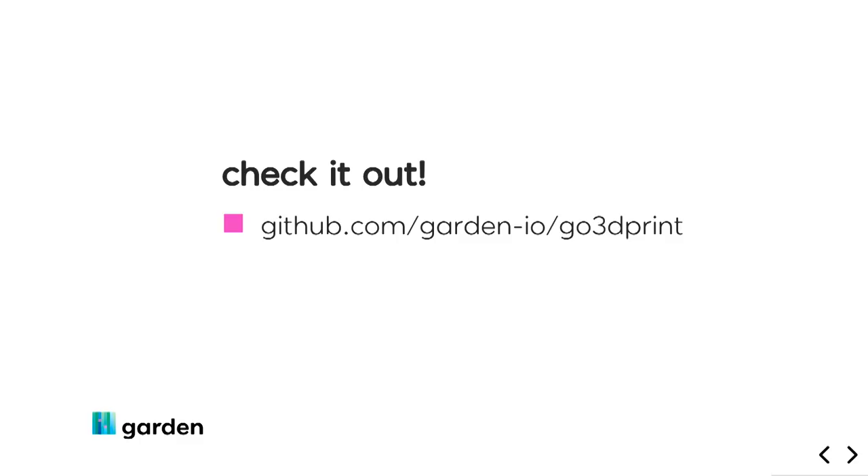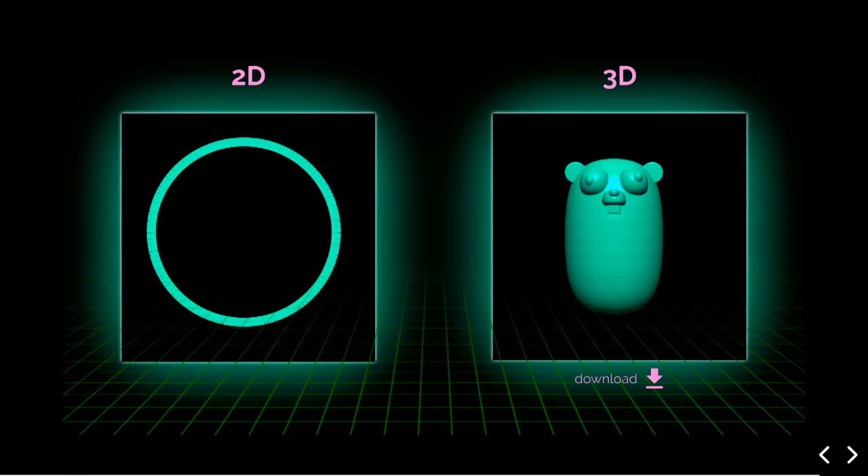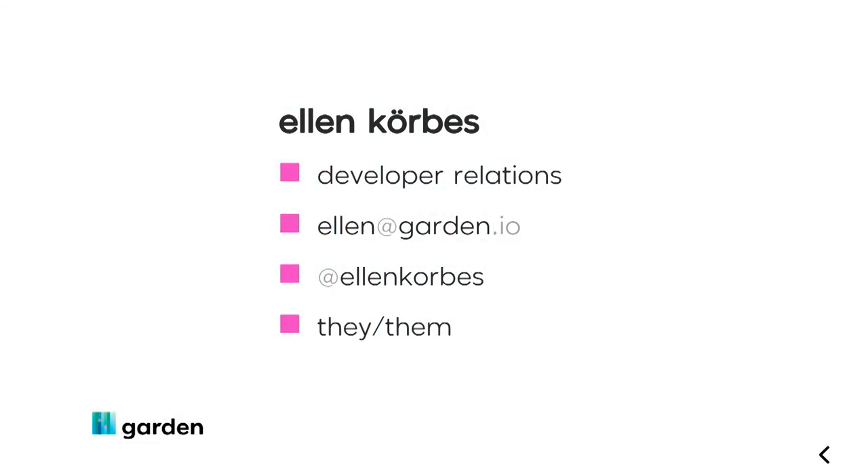You can check out this code on the repo. The demo version is very basic — on the repo you have the full thing running on a cluster with separate microservices, using Garden to make sense of it. When you change a file and save it, it rebuilds services, redeploys, and you get live feedback right away. It also has a very cool frontend. Definitely check it out, and I hope you had a good time. Feel free to get in touch. Thank you.